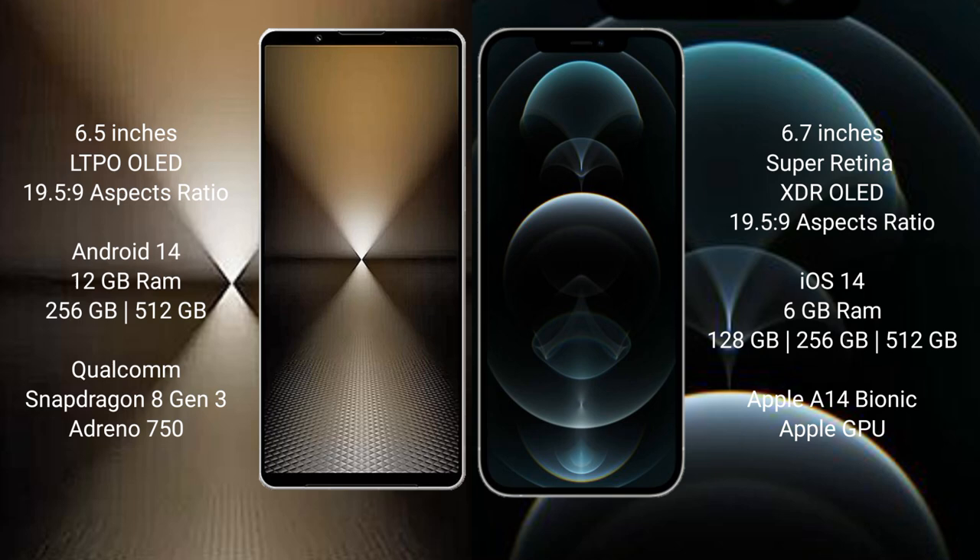The iPhone 12 Pro Max features a 6.7-inch Super Retina XDR OLED display with an aspect ratio of 19.5 to 9. The Sony Xperia 1 Mark 6 runs on the Android 14 operating system, while the iPhone 12 Pro Max runs on iOS 16.